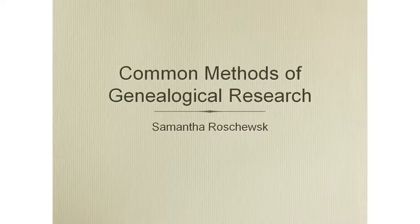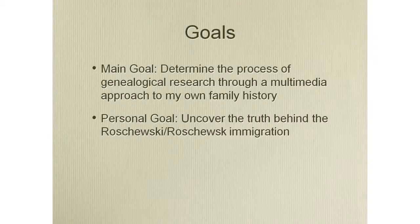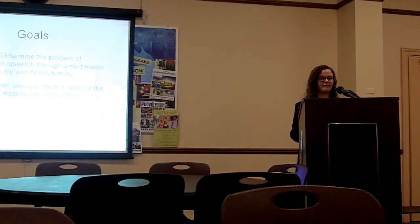I researched methods of genealogical research within my own family tree because it's always something that's really fascinated me. I had two goals in this project. First, I wanted to research how an amateur like myself would study genealogy when it's such a broad topic and if you don't have a lot of places to start. On the paternal side of my family, I have a rich history about the German side — the story was that we came over from Germany with the last name Schmidt, but because they weren't allowing Germans into the country at the time, they changed it to Rochewski. It was just a story and I really wanted to find out how true it was.